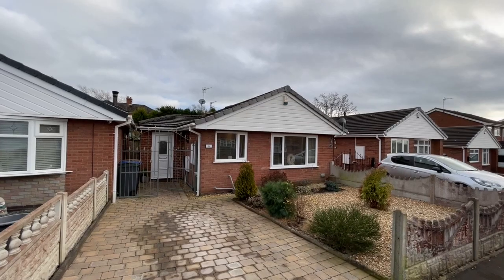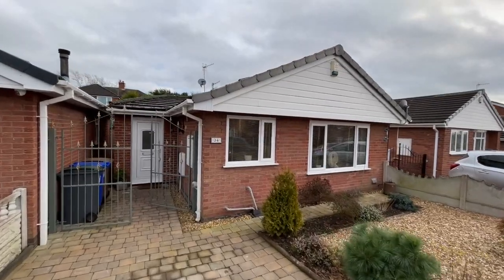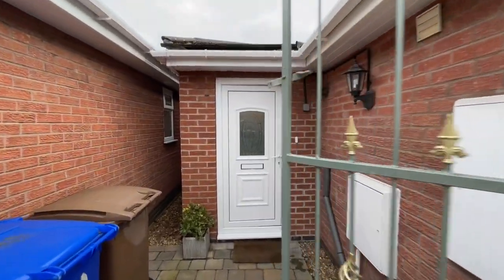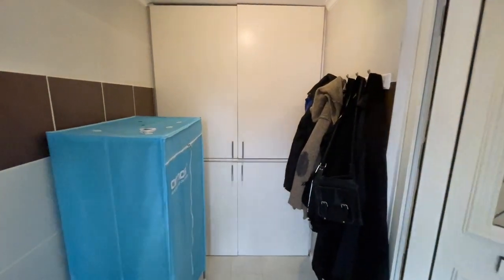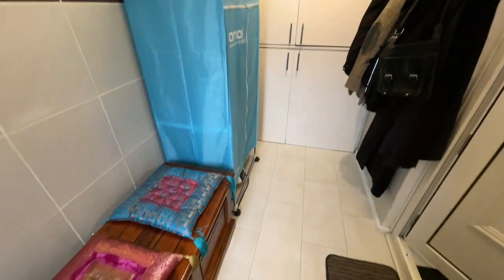Today we're going to view number 34 Helston Avenue in Western Coyne, an exceptional extended detached bungalow. As you can see, set behind the block-paved driveway which leads up to these smart wrought iron gates and then into this extension, which is now the entrance porch with tiled floor, tiled walls, and a very useful deep integrated storage cupboard.